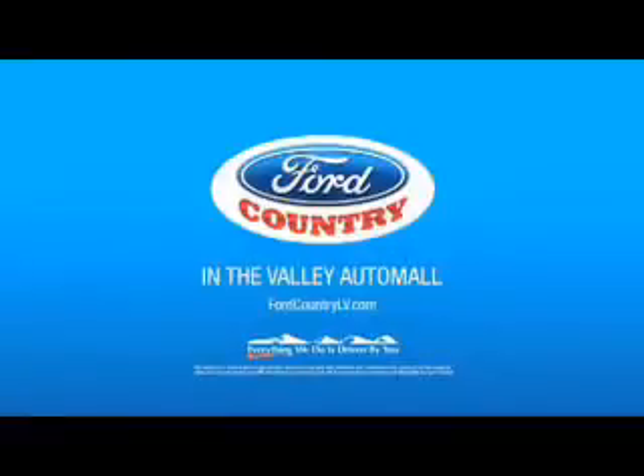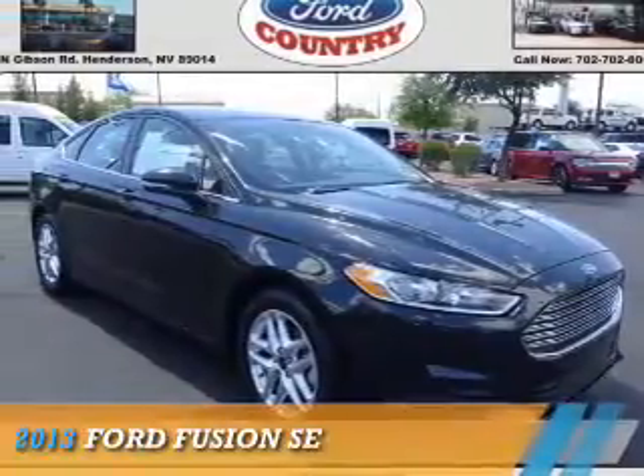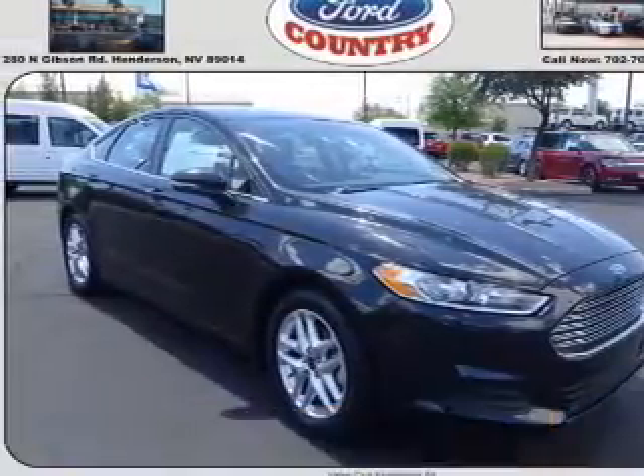Visit Ford Country in the Valley Auto Mall today. Presenting the 2013 Ford Fusion.